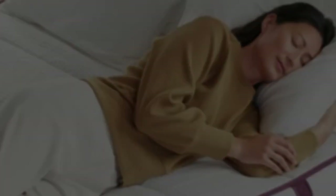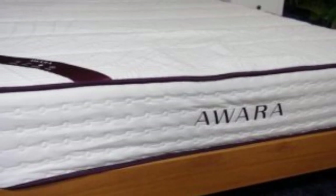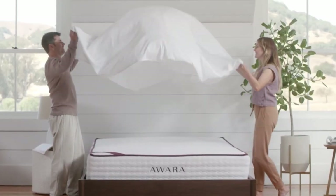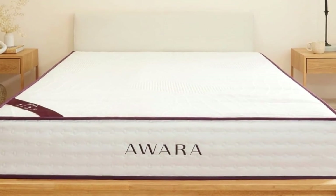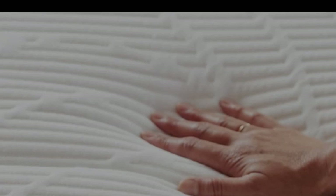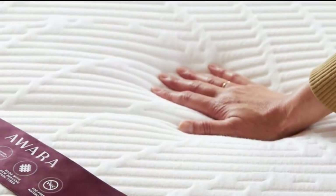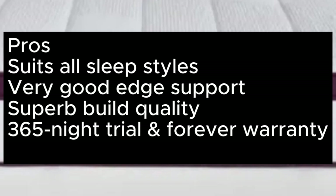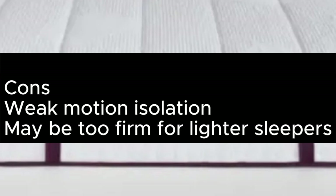That's good news for anyone who wants to be able to move around and change position easily, but those with restless partners might be disturbed by their movements, as motion isolation isn't the best. Lightweight sleepers should also proceed with caution and might get on better with something more cushioned. Organic mattresses tend to cost more than non-organic ones, but the Awara is one of the most budget-friendly options on the market. Generous extras, like a 365-night trial, lifetime warranty, and free bedding bundle, amp up the value further. Pros: Suits all sleep styles, very good edge support, superb build quality, 365-night trial and forever warranty. Cons: Weak motion isolation, may be too firm for lighter sleepers.